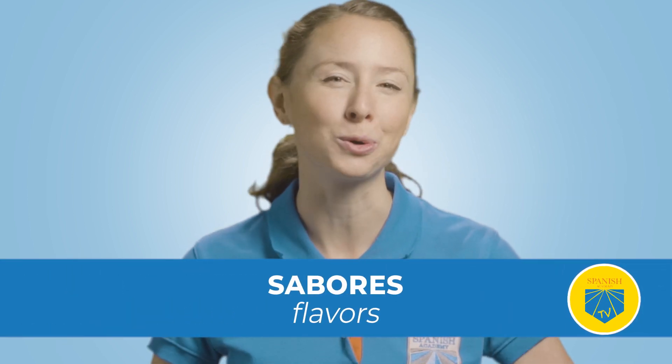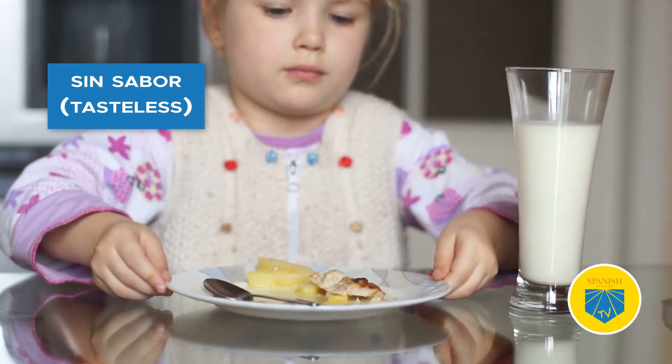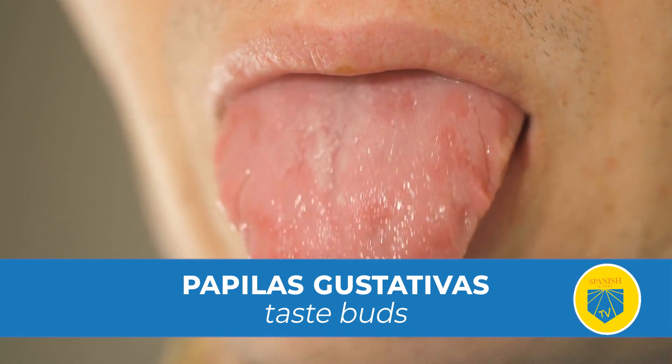Your sense of taste is responsible for recognizing different sabores — flavors. You use your sentido del gusto anytime you eat or drink. It helps you decide whether you like a specific food or beverage, and allows you to recognize if something is delicioso — delicious — or sin sabor — tasteless. It defines what you like and what you dislike. Your sense of taste works thanks to your papilas gustativas — taste buds — which are small nerve endings in your tongue that distinguish the flavor between foods.